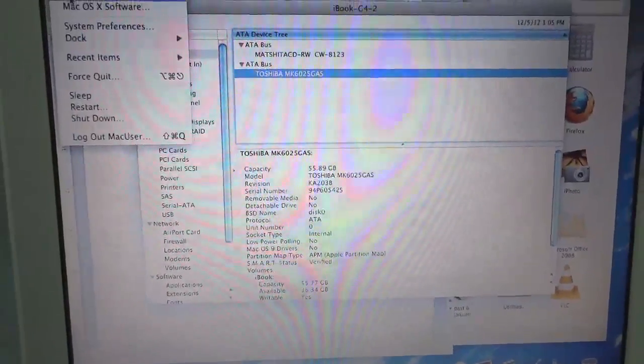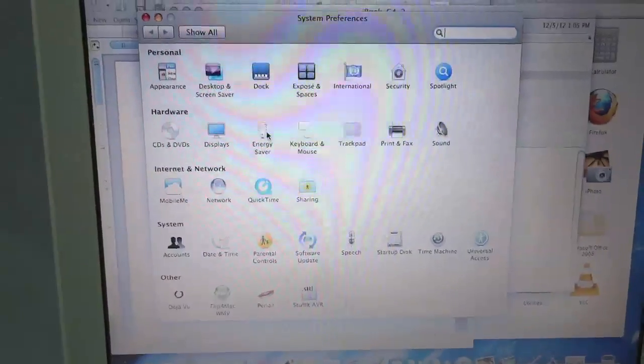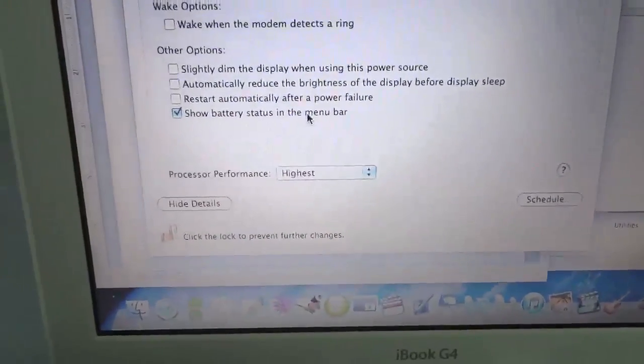I'm going to also show you that under System Preferences, even though we do have this running on battery power, its Energy Saver settings for battery power have it running at the highest possible processor speed.